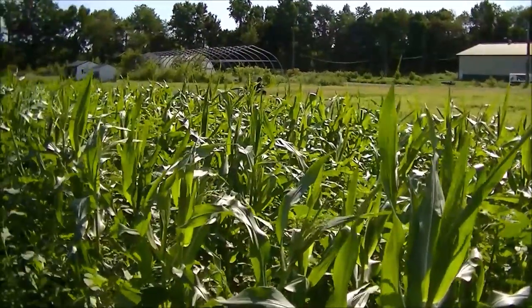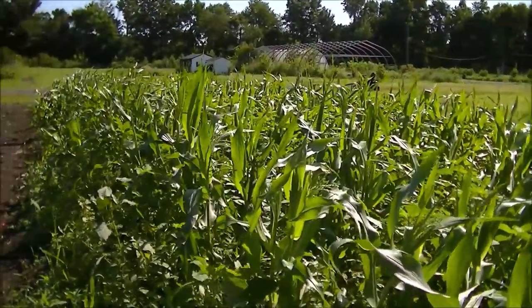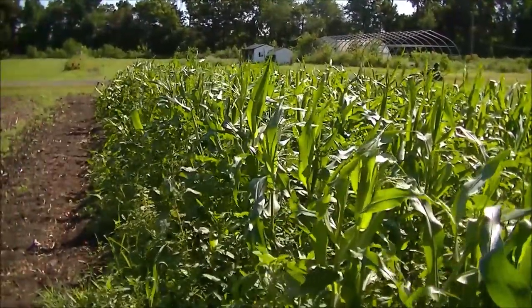You can see the top of the corn got a little bit beat up by the wind, but actually things are looking pretty well. We had some nice rain so it got a good amount of water to make that corn nice and sweet.